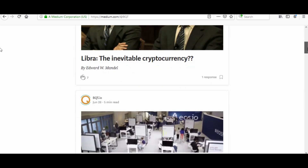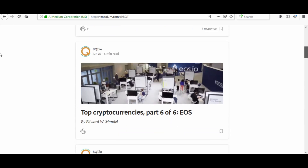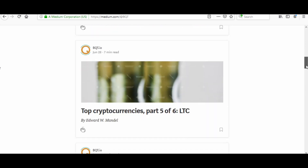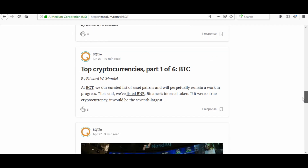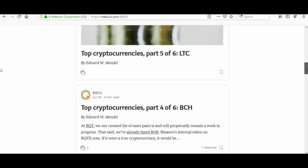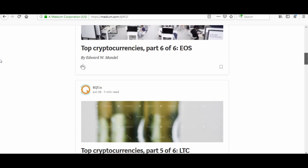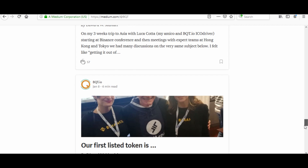This is BQT's Medium page — they have that as well. Several articles here: Libra — Inevitable Cryptocurrency, top cryptocurrencies parts one through six, and of course they covered BTC, ETH, Ripple, Bitcoin Cash, Litecoin, and EOS. Several other articles here — make sure you check them out, lots of good reading material.